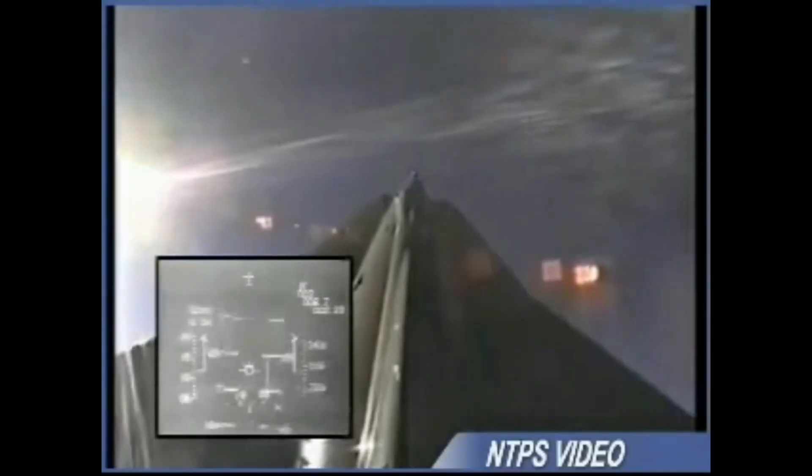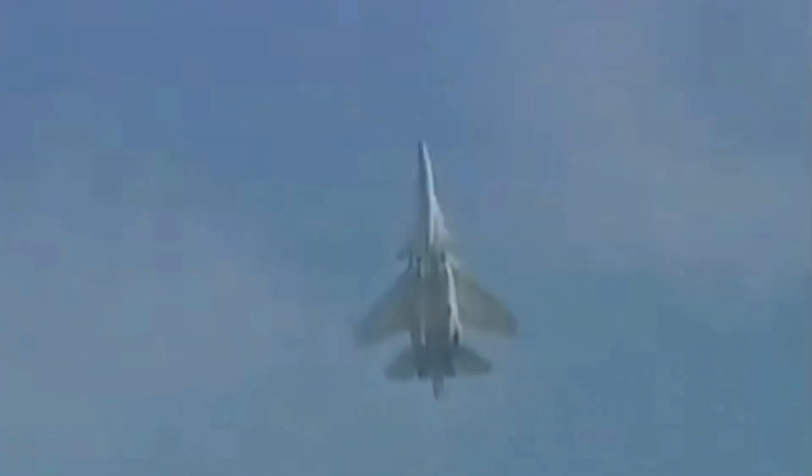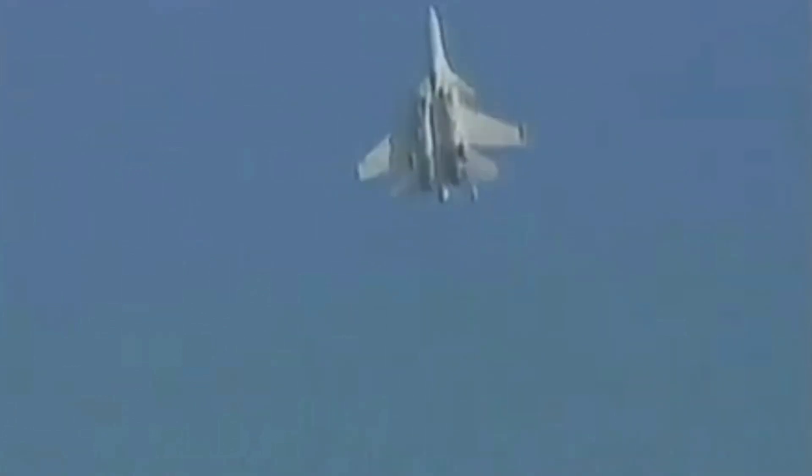The Swedish Air Force was the first air force to develop the Cobra Maneuver, naming it 'Court Parrot,' which translates to 'Short Parry.' The Cobra Maneuver is now utilized by several air forces around the world. In a super stall, the aircraft's airflow becomes disrupted and it can no longer maintain lift, which can be a dangerous situation as the aircraft can lose altitude rapidly. The Cobra Maneuver involves intentionally entering a super stall and then quickly recovering from it, causing the aircraft to act as an air brake, rapidly reducing its speed.